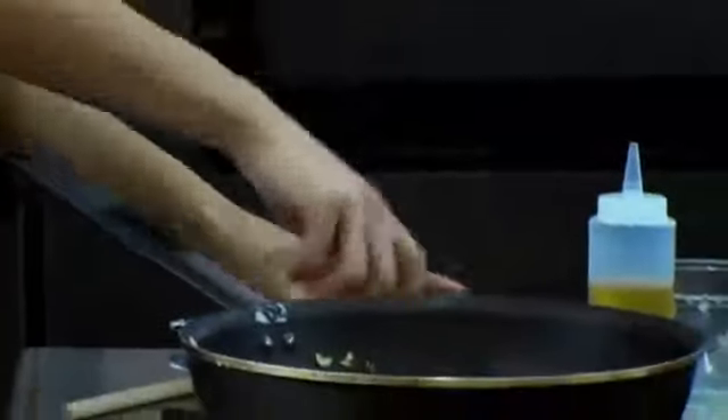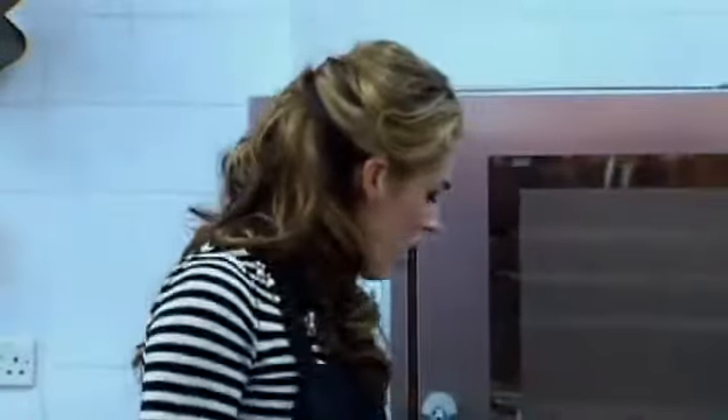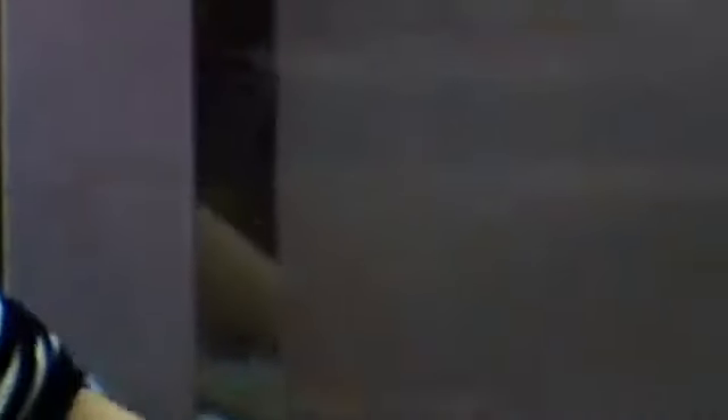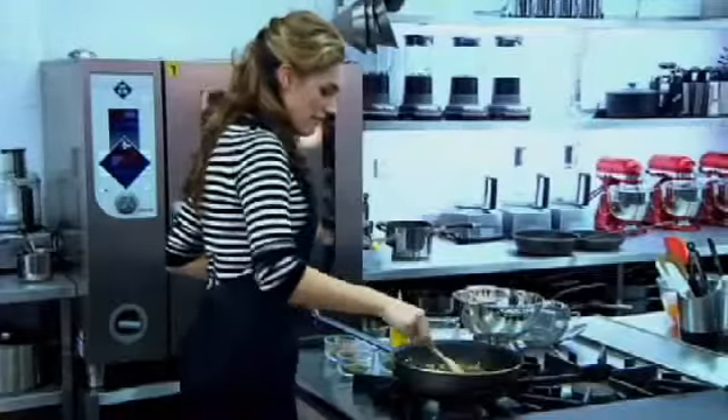Right, you blanch your peppers in boiling water. I blanch mine in boiling water to take the skin off. I'm going to cut the tops off now and then scrape out the insides. I've just put in half a teaspoon of cinnamon, a little pinch of mint, a little pinch of oregano, just to flavour the filling.